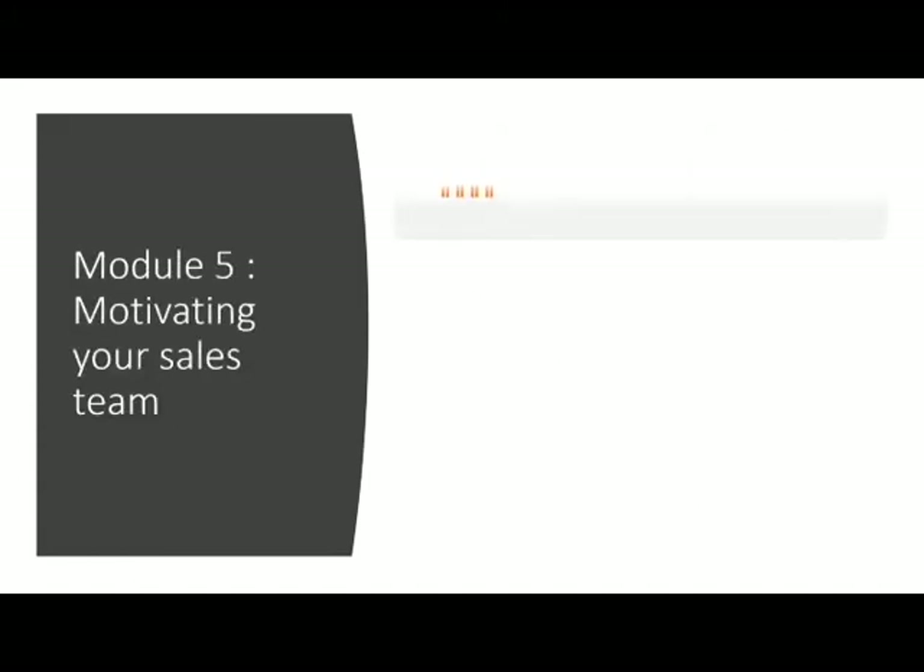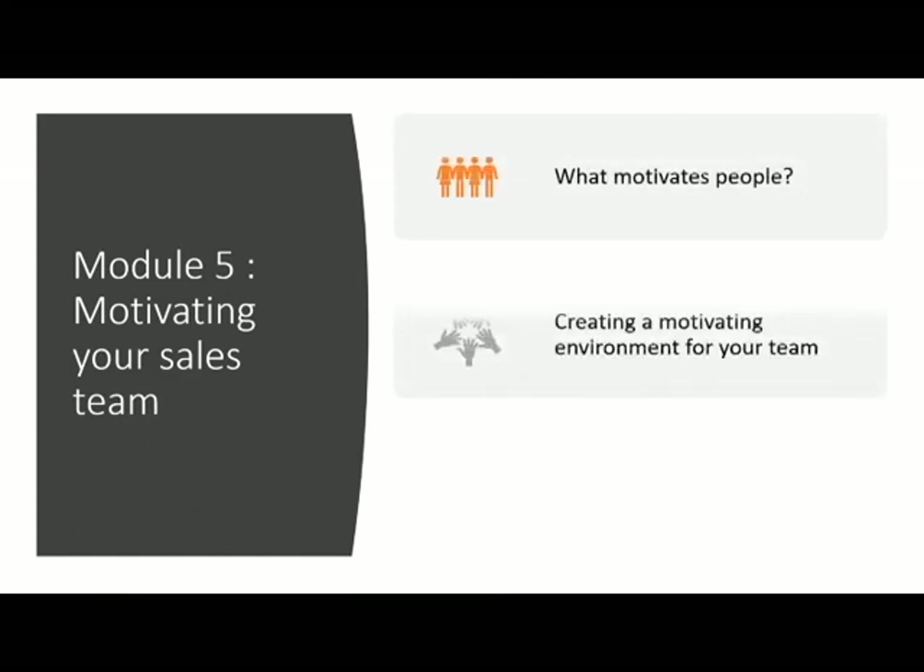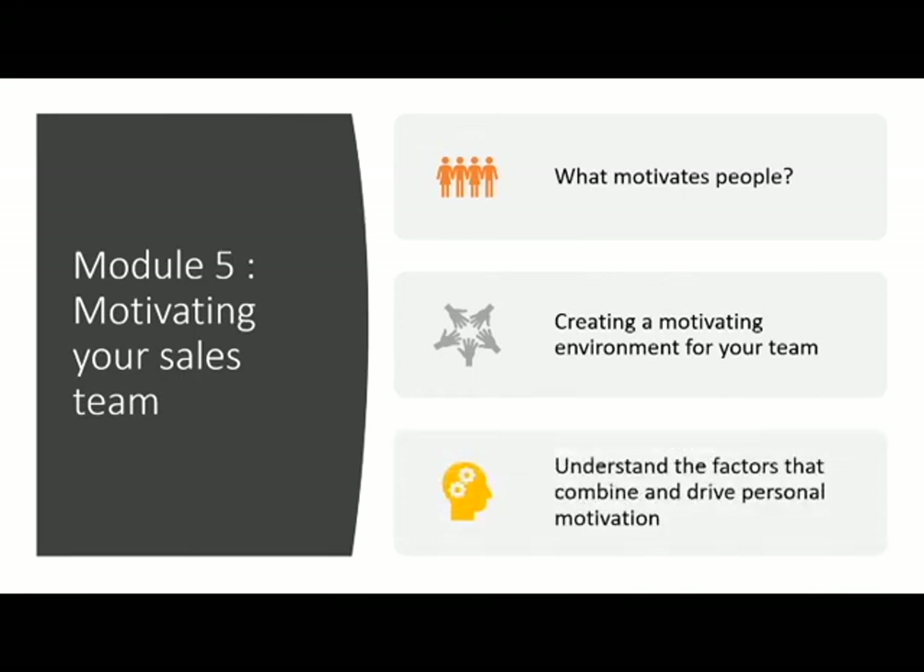Module 5 — Motivating Your Sales Team. What motivates people? Creating a motivating environment for your team, and understanding the factors that combine and drive personal motivation.